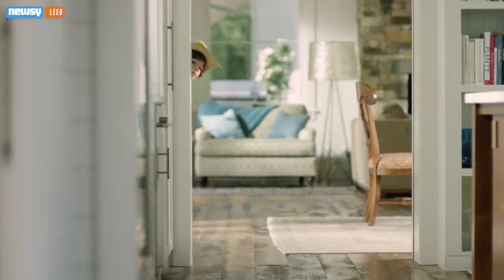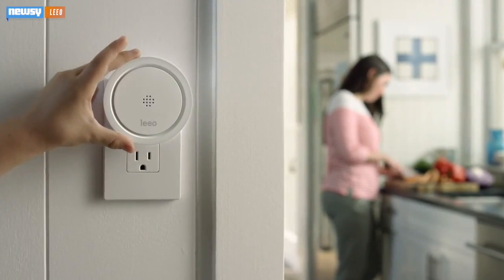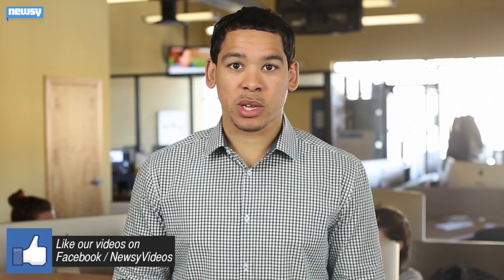Traditional detectors don't know when you're there and when you're not, and they certainly won't alert you if you're not home. Now there's a simple and easy way to make your smoke alarm smarter. The device, called Leo, syncs with your smoke alarm and carbon monoxide detectors, and can ping your smartphone no matter where you are to let you know if something's awry at home.